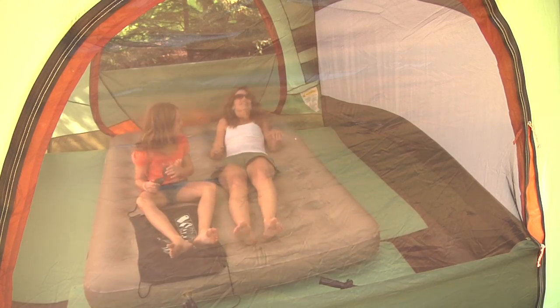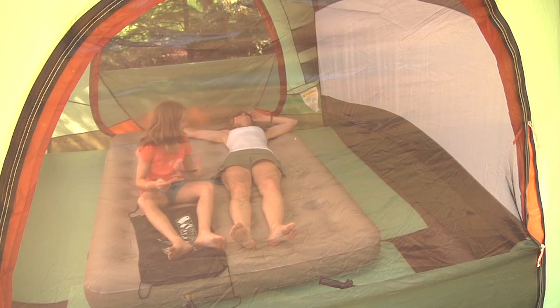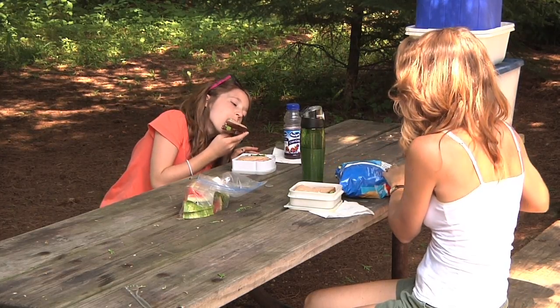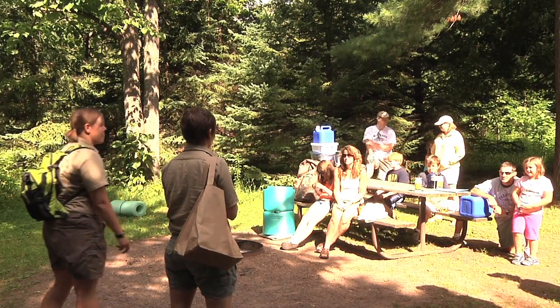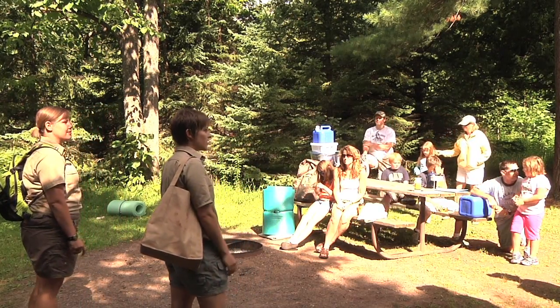So once the temporary home is set up, what comes next? After the families get camp set up, they enjoy their packed lunches, and we meet up around one o'clock for a camper Q&A. We also do a kids activity with a Conservation Corps member or a park naturalist, and then we give them recommendations for free time.